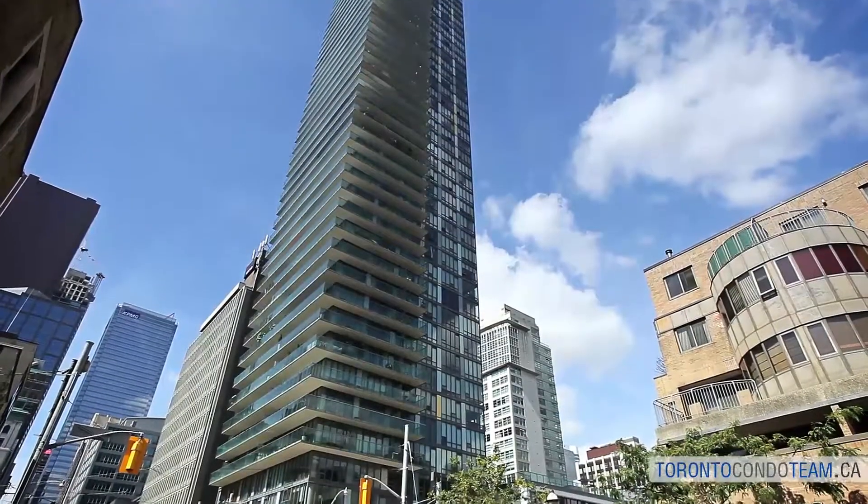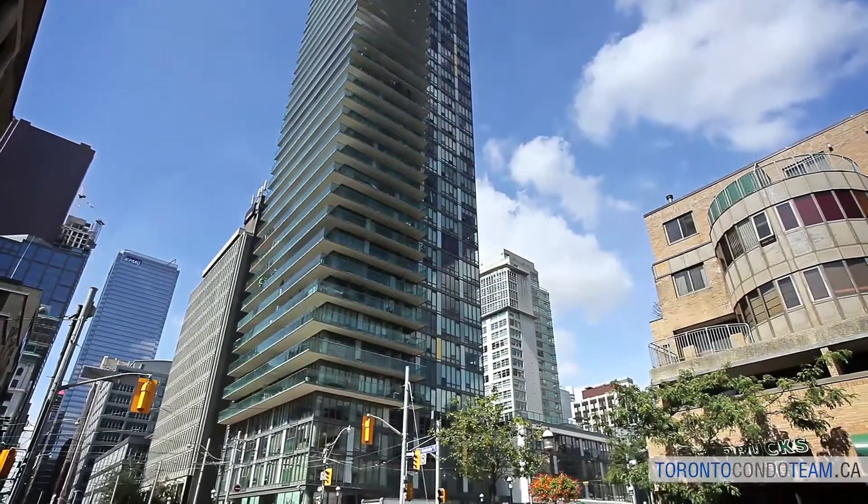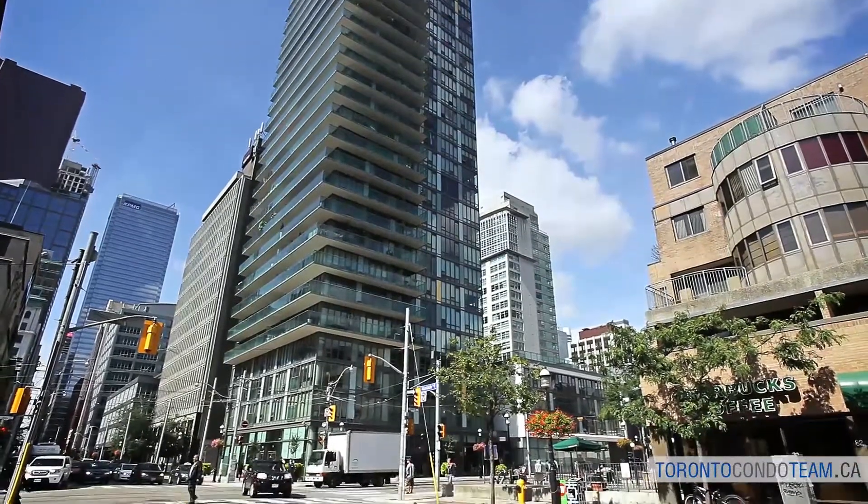So if you'd like to know more about buying or selling in St. Lawrence Market, contact the Toronto Condo Team and we'd love to be able to help you.